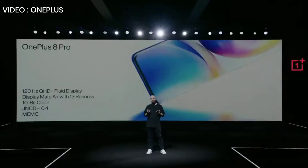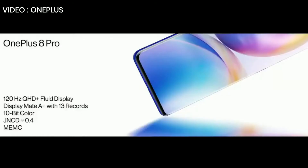120 hertz QHD fluid display. A+ rating. A billion colors. Best smartphone display in the universe. What more could you possibly ask for?